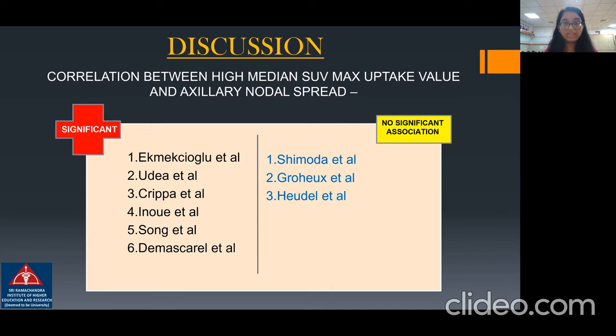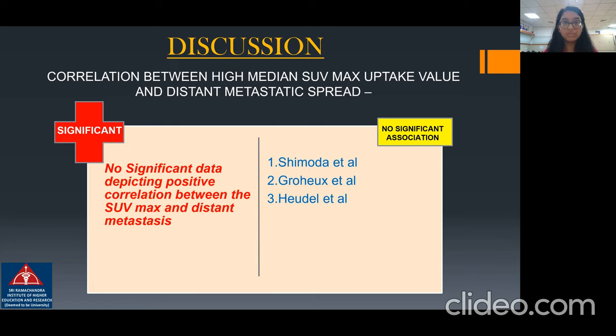Correlation between high median SUV max uptake value and axillary nodal spread was found to be significant in six mentioned studies; however, three studies did not find any significant association. Correlation between high median SUV max uptake value and distant metastatic spread was found to have no significant association in three studies, and no literature shows any significant positive correlation between the two variants.